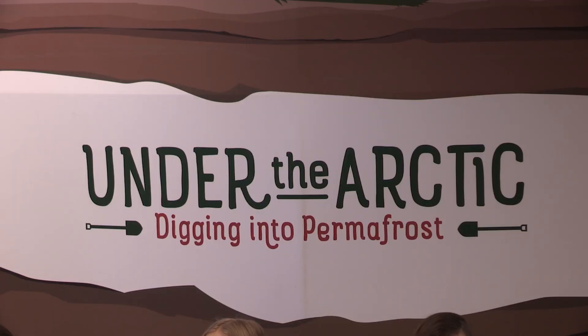Dynamic Earth officially opens this Saturday, February 15th, and with it the whole facility is open, including our newest exhibition, Under the Arctic: Digging into Permafrost.